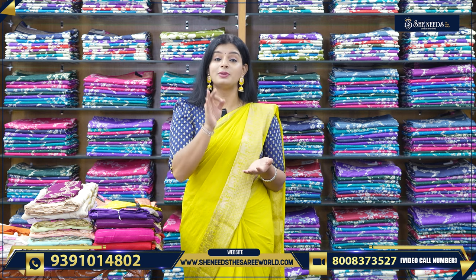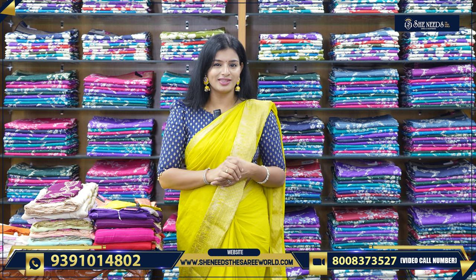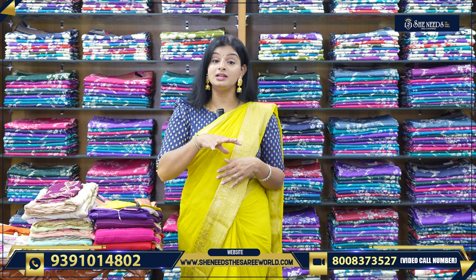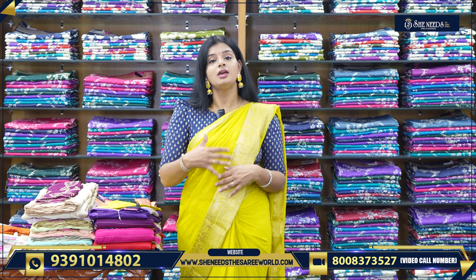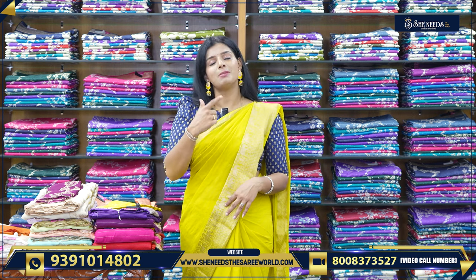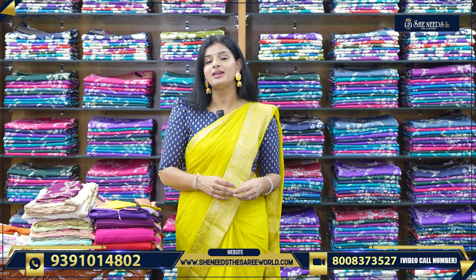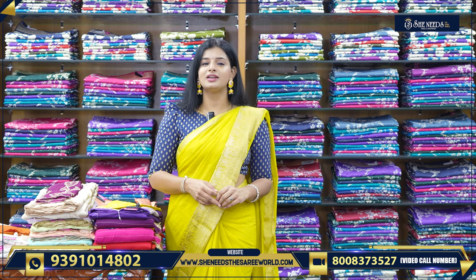There are varieties in every video. So, Dilshuknagar, Boduppal, Chandanagar, Kukatpalli, Suchitra Crossroads — there are also Street Number 8, Aesraunagar and Chintal.